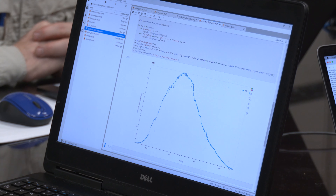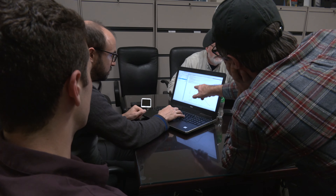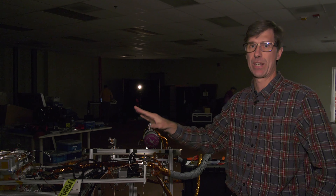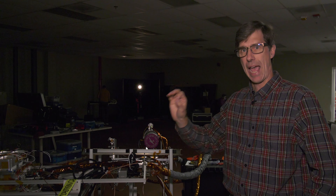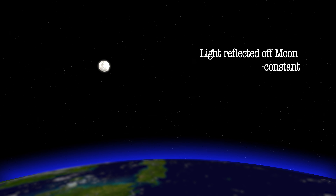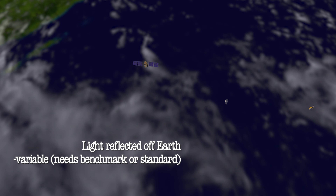Earth-observing satellites — we try and calibrate them before they go up, but the calibration always changes. They slowly degrade being in the space environment, and they currently use the Moon to trend that degradation. But if we could put a good absolute calibration on the Moon, that would allow them to do an improvement on their current calibration scheme, and it would also allow them to intercompare well.